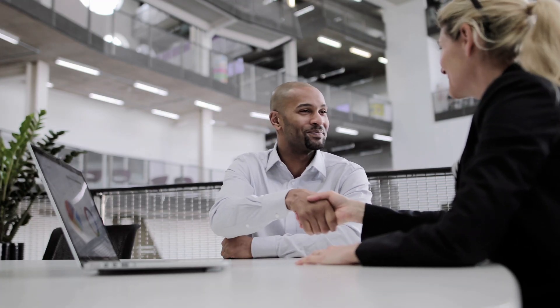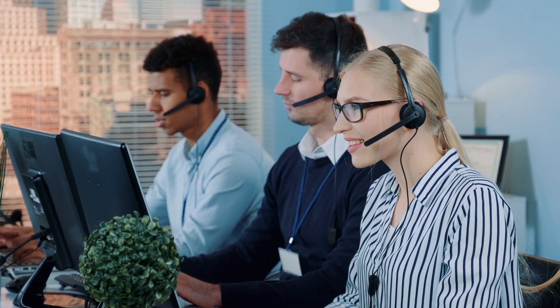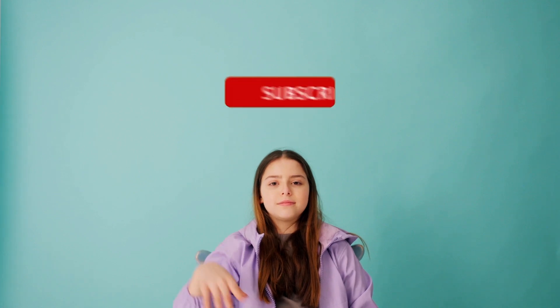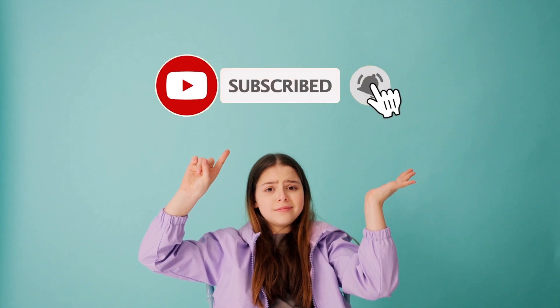Now you know. If you want to win over your customers and offer them a well-rounded user experience, put yourself in their shoes, respond quickly, and never leave a message unattended. You will tell the difference. If you want more tips, subscribe, like, activate the notification bell, and leave your comment if you have questions.